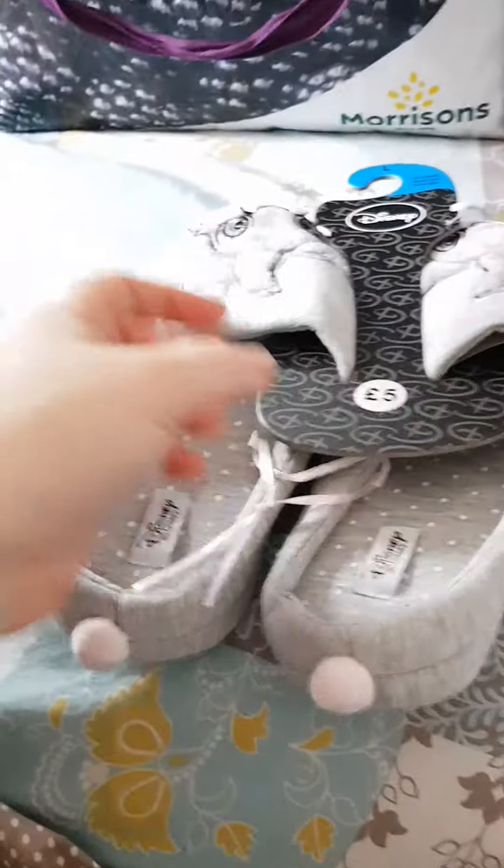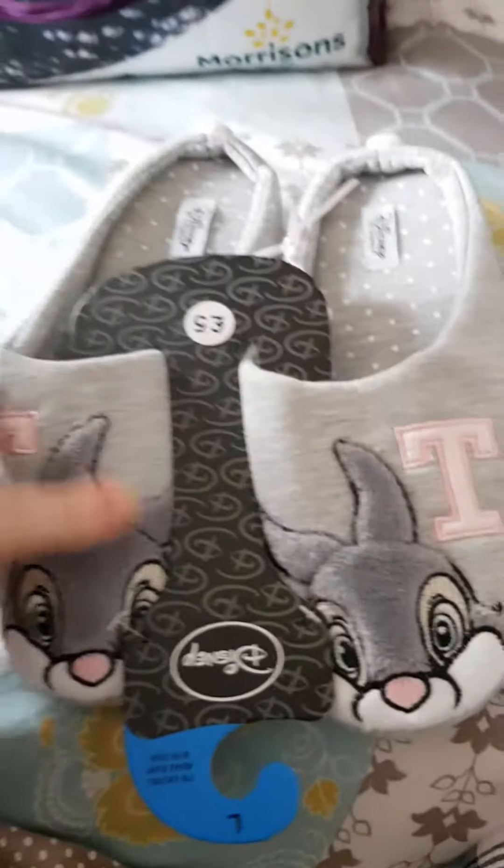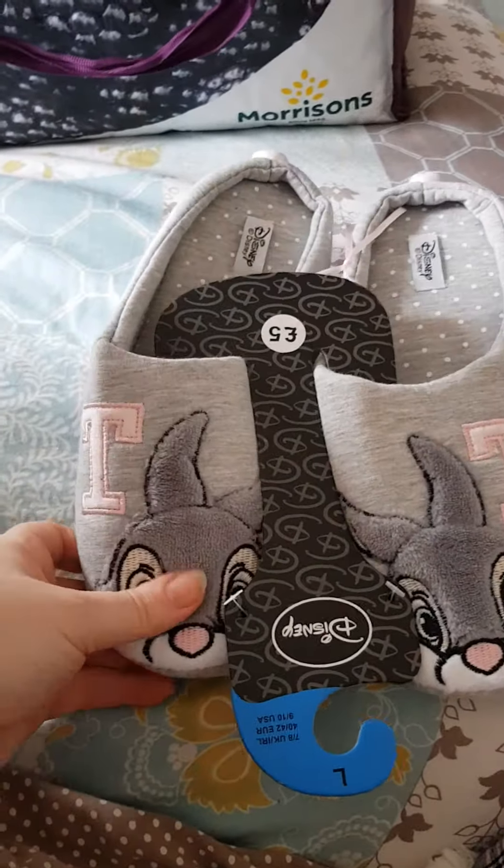Hi everyone, just a quick Primark haul. Went in for some shoes for mum but they didn't have them, so I ended up coming away with a few things I was looking for anyway.